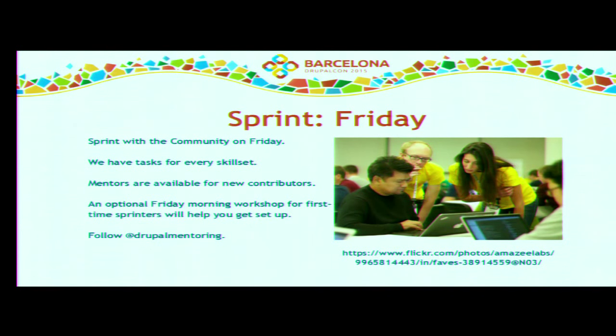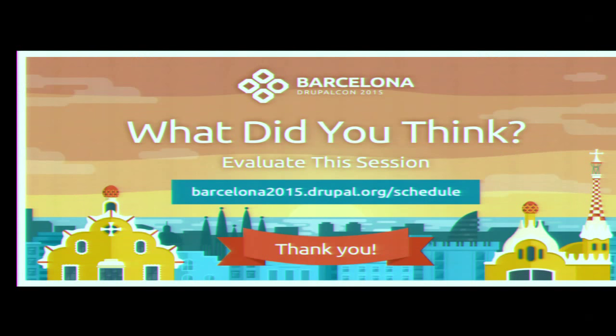Also worth mentioning are the sprints on Friday — we all want Drupal 8 to come out, so I hope some of you will join and contribute. Thank you for joining my first session at DrupalCon. I hope you can take something valuable away for your business. If you want to follow up, we can meet at our booth 605 or follow me on Twitter — Manuel Pistner. Thank you very much.